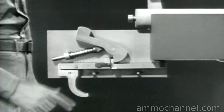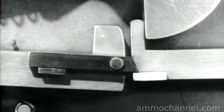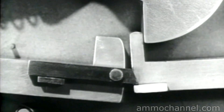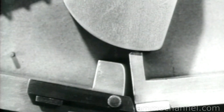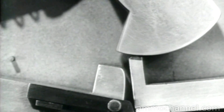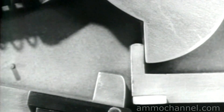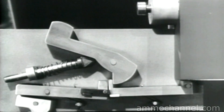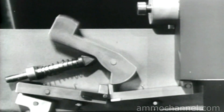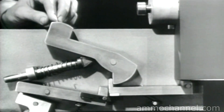Now watch what happens. The hammer is held cocked by the new sear. When the trigger is squeezed, the link moves the new sear down, releasing the hammer. A fraction of a second later, the link slips off of the lug and the new sear pops up to catch the hammer again. The sears come down together, releasing the hammer. The new sear snaps up and catches the hammer, even though the trigger is still held back.